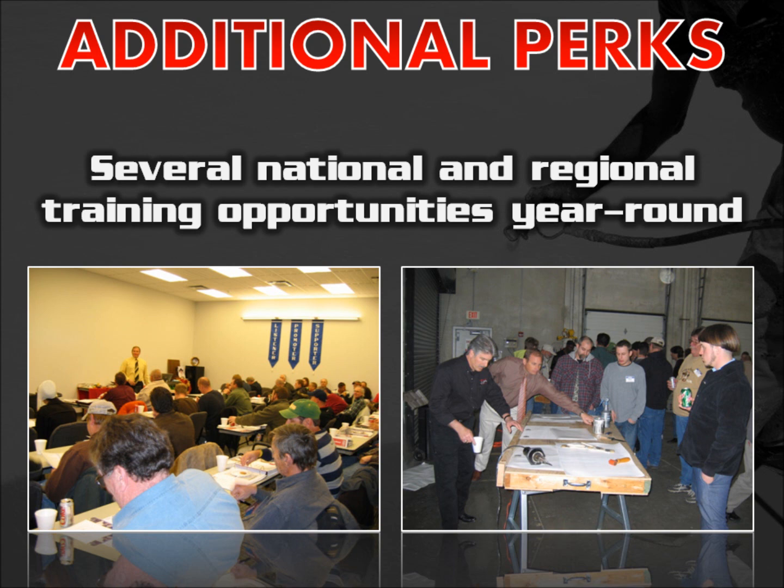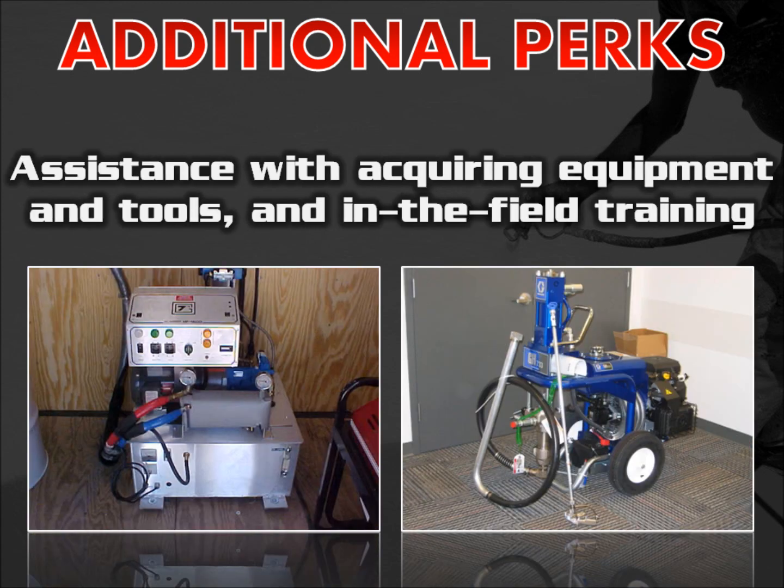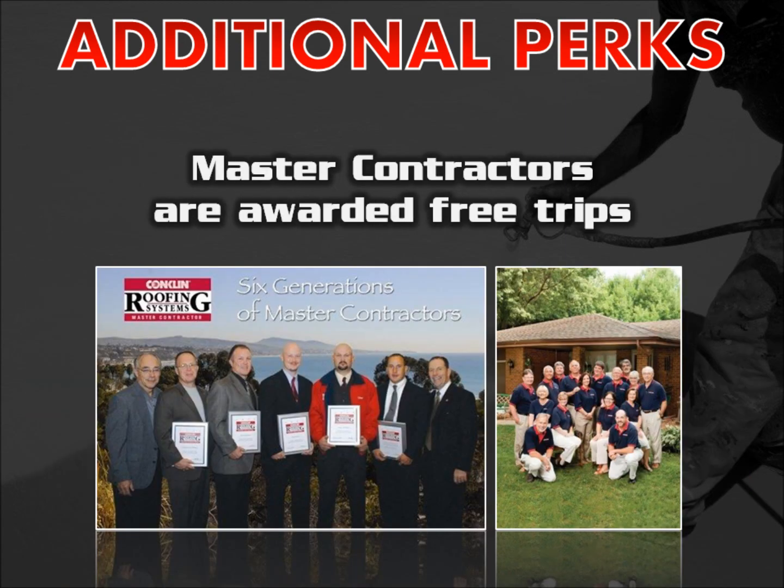There are some additional perks to becoming a Conklin independent business owner, such as several national and regional training opportunities year-round, assistance with selecting and acquiring the right equipment and tools, and for those who are awarded master contractor status, free trips are involved as well.